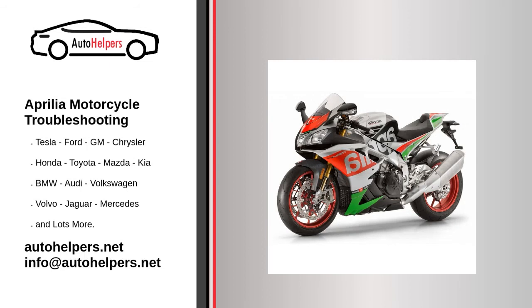Aprilia motorcycle troubleshooting. If you're looking for help fixing your Aprilia motorcycle, look no further. Our comprehensive Aprilia motorcycle troubleshooting guide will explain common issues, provide tips, and show you how to read your model's error codes.